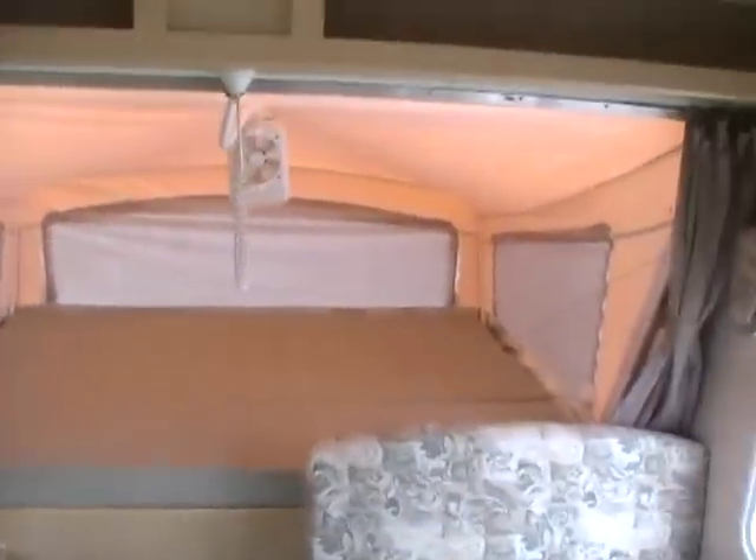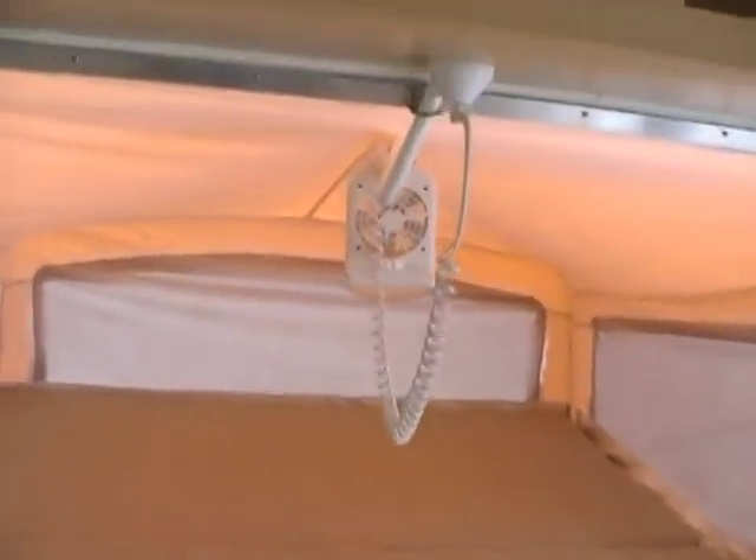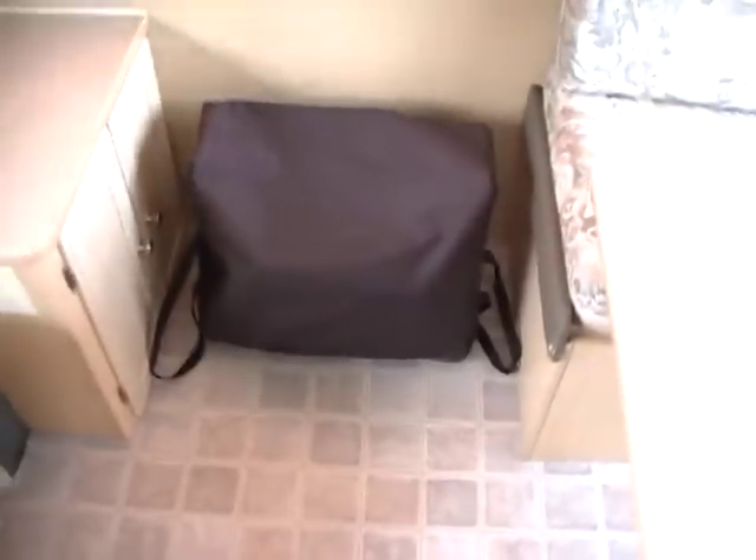It's got a front queen bed with a detachable fan and a bed light. It's got a table booth that will fold down to make a bed. There's your outside grill connection. The sleeper sofa and the slide-out also make a bed.